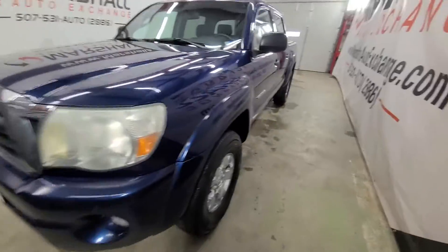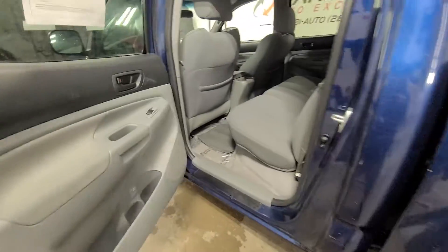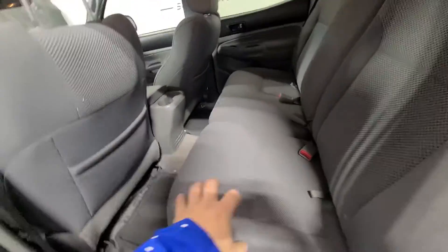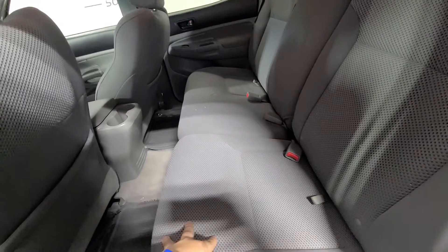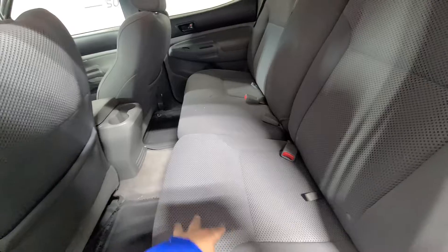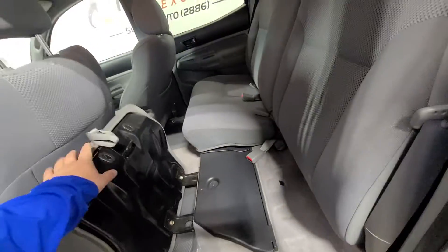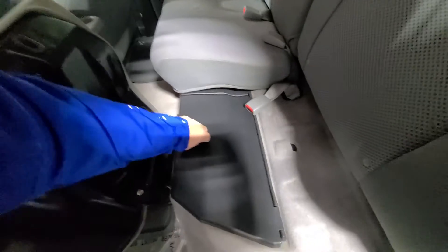It's got a good set of tires on it. It is the double cab so you get the true four doors. There's actually quite a bit of room in the back seat of these compared to, you know, the Colorados or Canyons or even Ford Rangers — there's a lot of room in these back seats and it's a good design by Toyota.